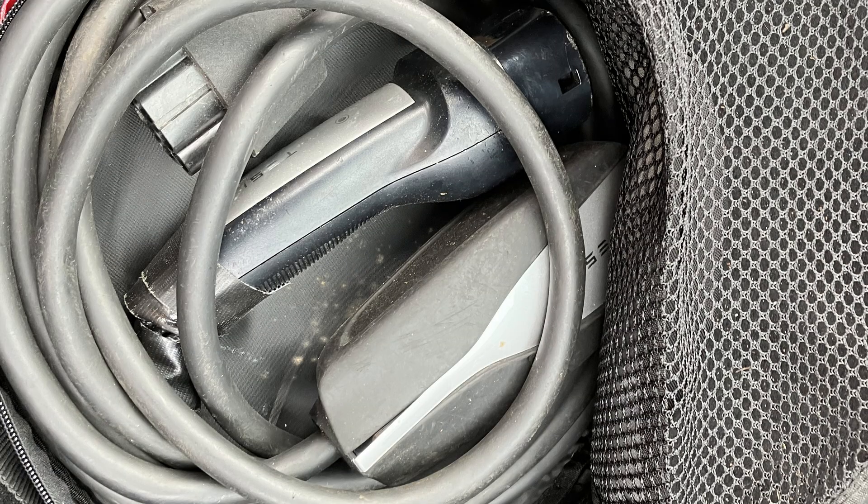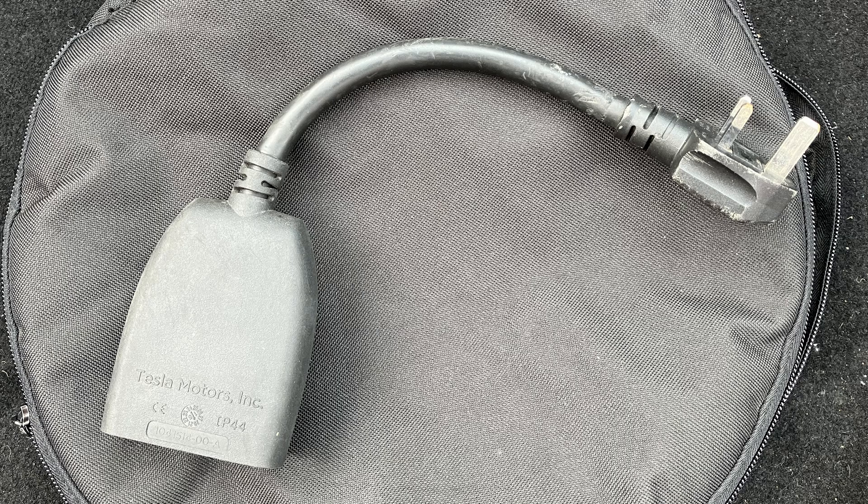All EVs have two charger circuits built in. One is for AC, alternating current — that's the electricity you get in your house. The other is for DC, direct current, and is what's used in batteries and computers.